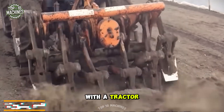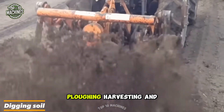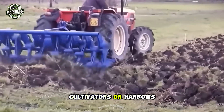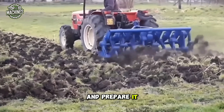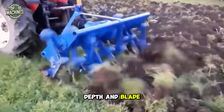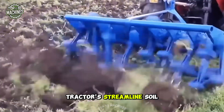Digging soil with a tractor is a fundamental agricultural practice used for tasks like planting, plowing, harvesting, and landscaping. Equipped with specialized attachments such as plows, cultivators, or harrows, tractors efficiently break up and turn over the soil to improve aeration and prepare it for crops. These attachments connect to the tractor's hydraulic system to control depth and blade angle, streamlining soil preparation for large-scale farming.